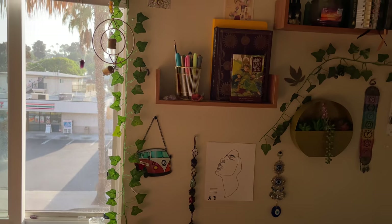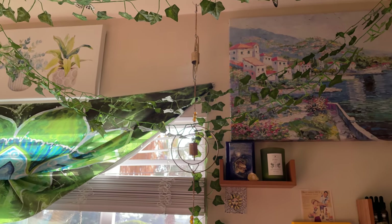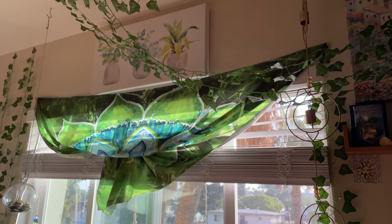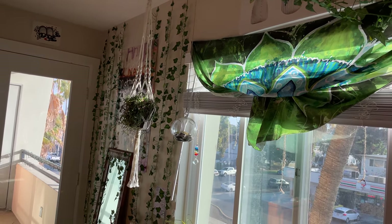The Italy landscape painting was a gift and the little plant painting above my window is from Ross. And the — I believe it's called — macrame plant hanger is from Etsy.